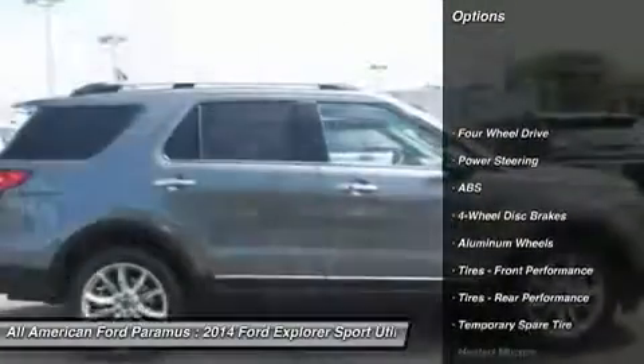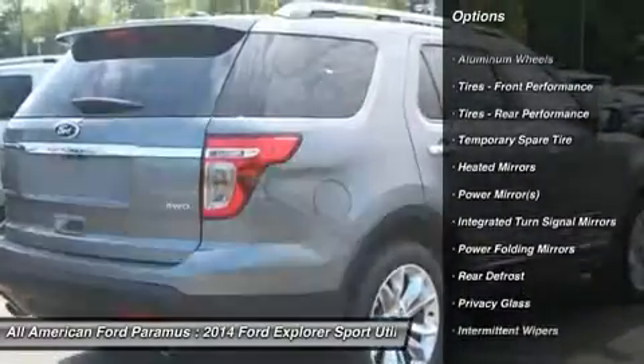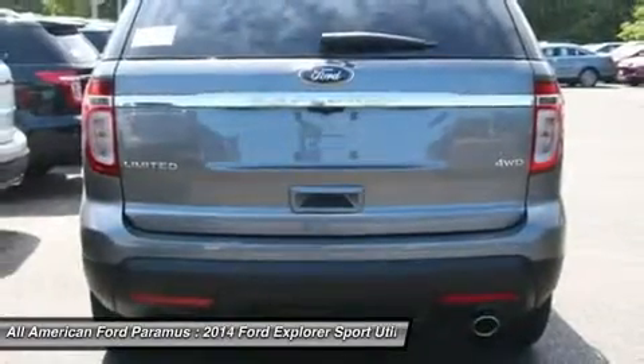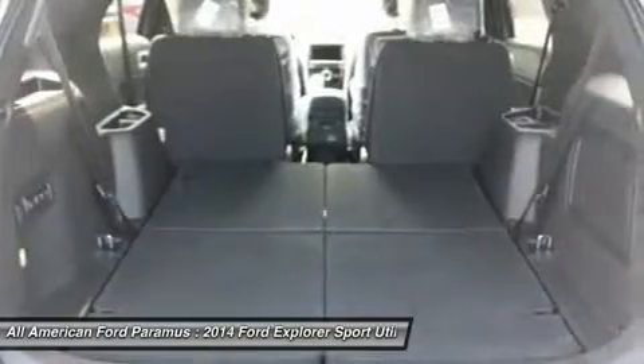Anti-lock braking system, power passenger seat, steering wheel audio controls, air conditioning, adjustable steering wheel, power steering, four-wheel disc brakes, aluminum wheels, keyless entry, cruise control.